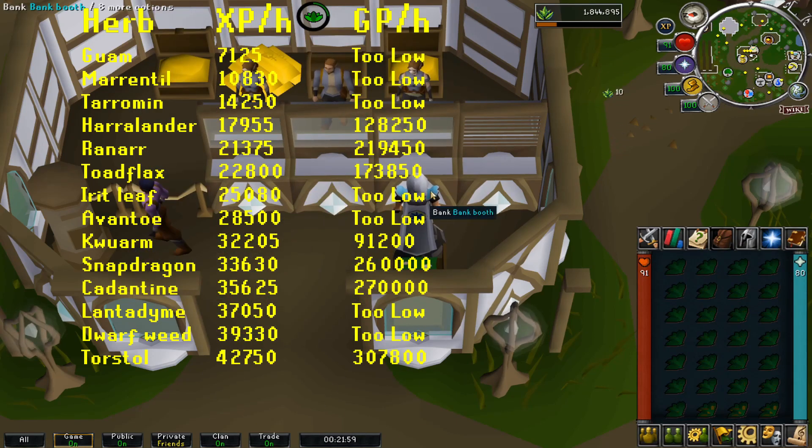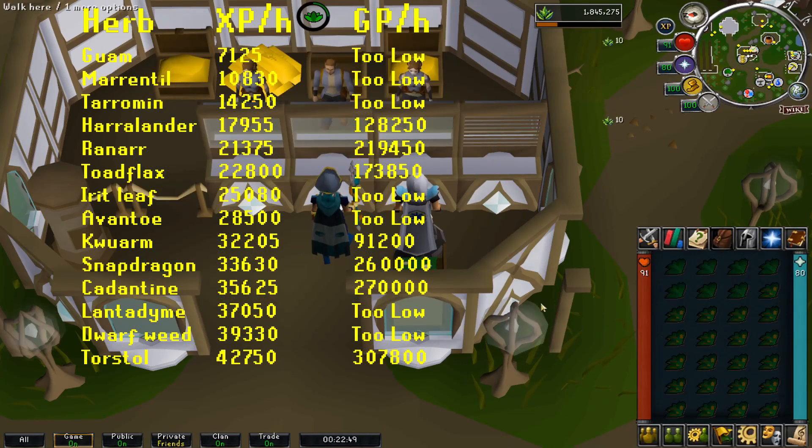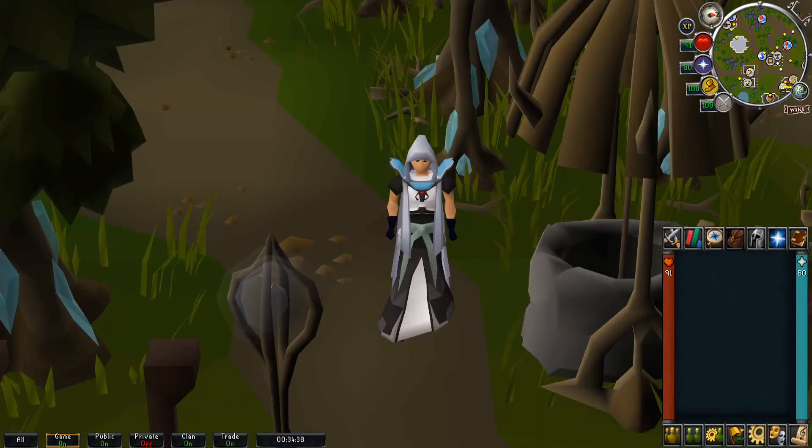On screen, you can see the XP and GP rates for all the herbs. I was able to clean 2,850 herbs per hour.